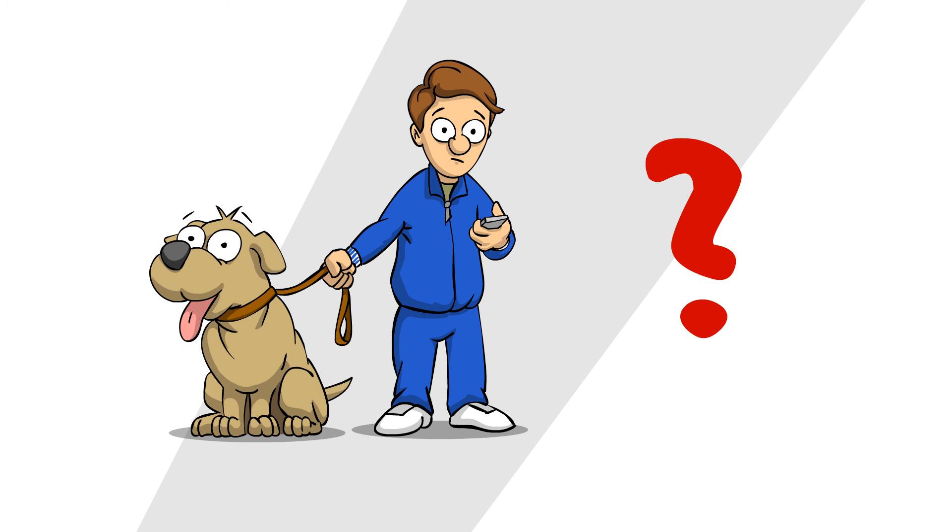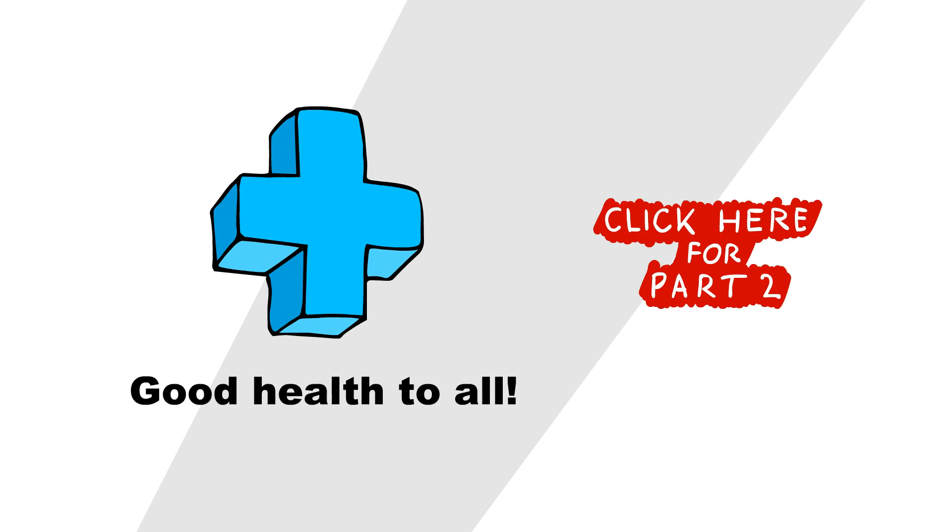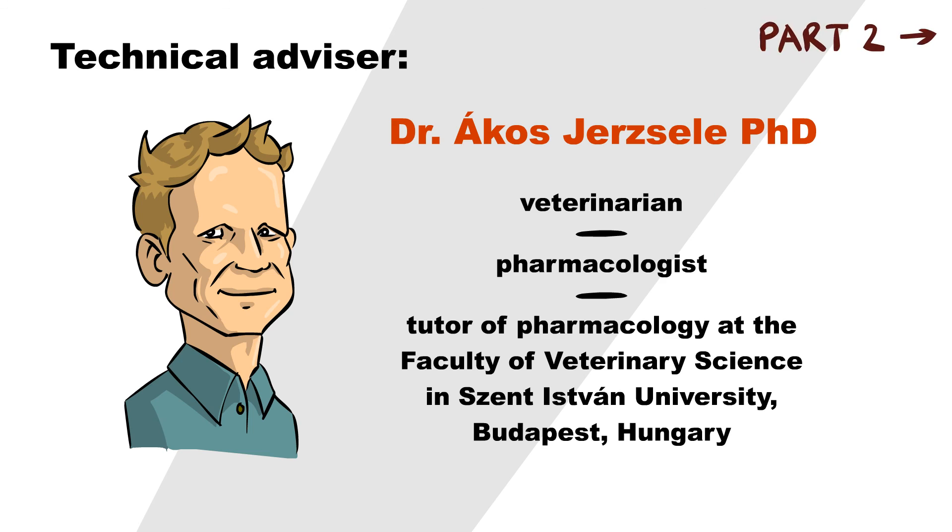But what can you as a pet owner make of all this? We'll talk about it in the next part of the video. Health — it makes you live longer. The technical information in this video was fact-checked by Dr. Ákos Jérzzele, PhD, Veterinary and Pharmacologist Uber Warlock.